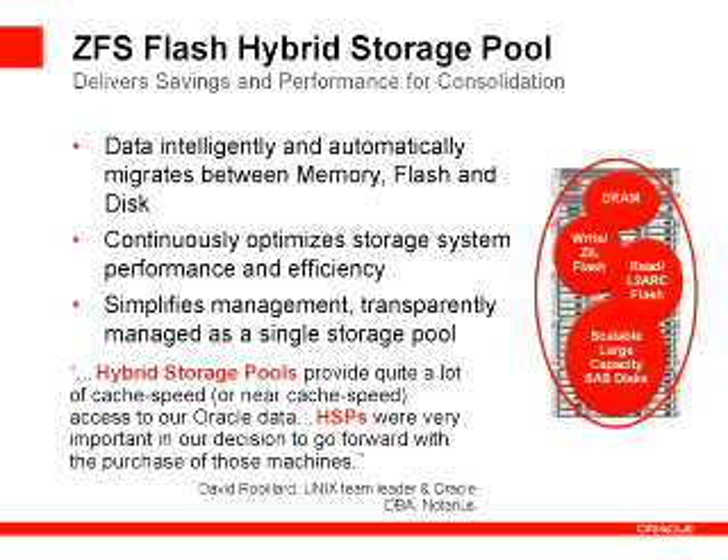The other revolutionary technology we have is our flash hybrid storage pool in ZFS. What the flash hybrid storage pool does is it combines DRAM, read-optimized flash devices, write-optimized flash devices, and native SAS high-density low-power spindles in a single, transparently-managed caching hierarchy. What that does is it gives you the best price performance for unstructured data in the industry.